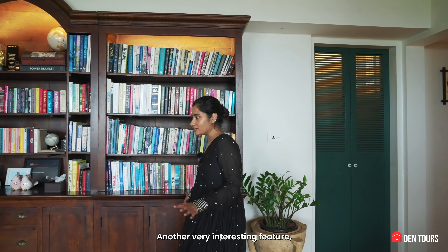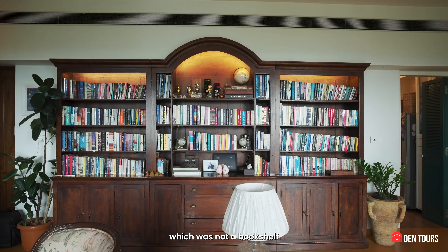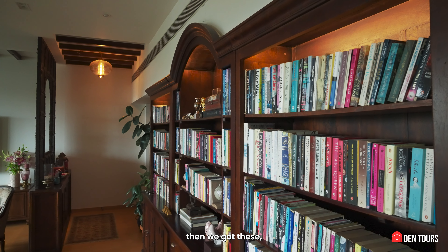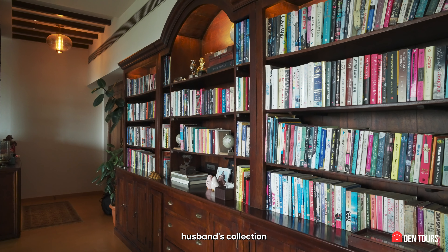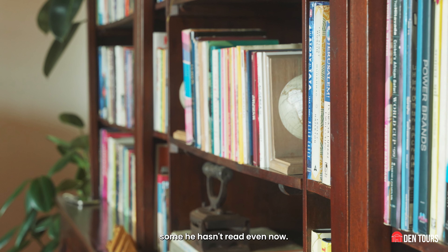Another very interesting feature in this living area is this bookshelf, which was not a bookshelf when we sourced it — it's a three-piece set. We then got these shelves made to incorporate all the books and make them fit in. This is my husband's collection over the years — some new, some old, some he hasn't read even now.